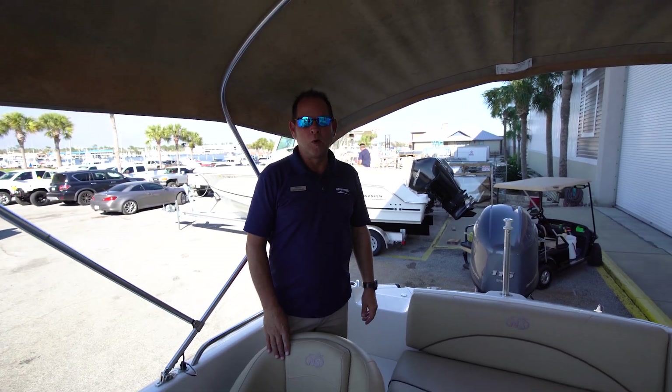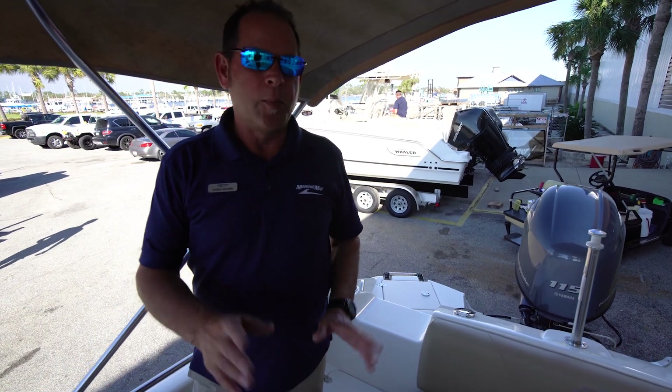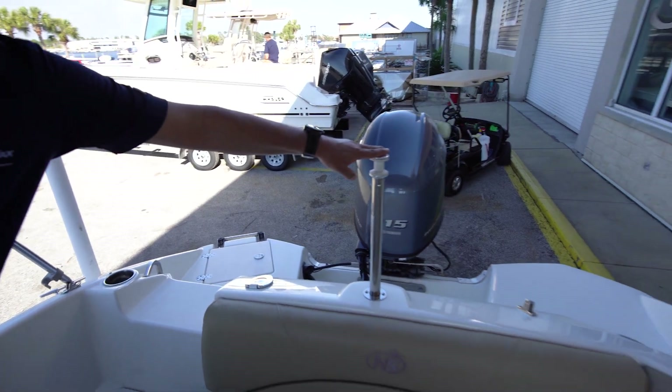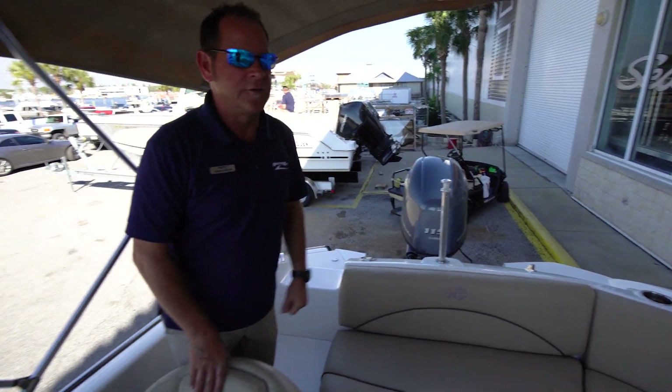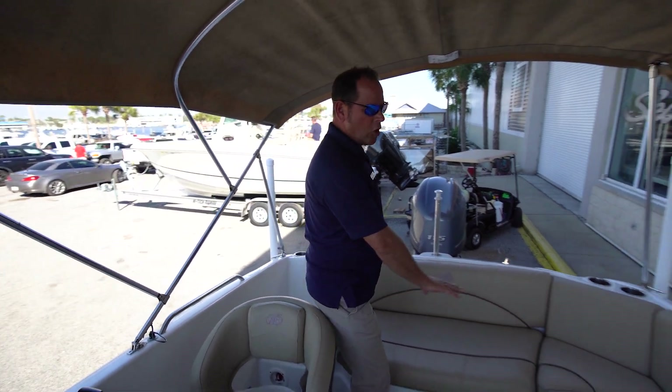Okay, here we are aboard the 2019 Nautic Star 193 SC. Notice it has a freshwater sprayer back here. It also has a ski tow pylon, so if you want to pull the kids around on a tube or do a little skiing. It has storage all throughout the boat.